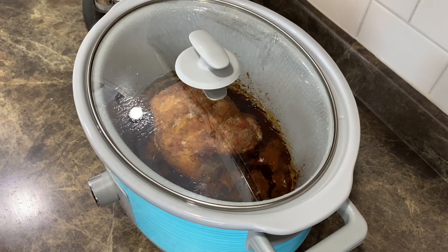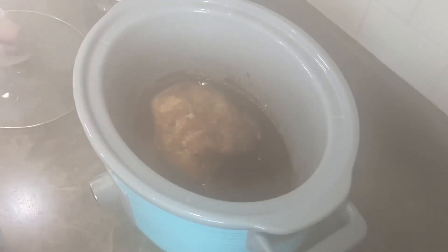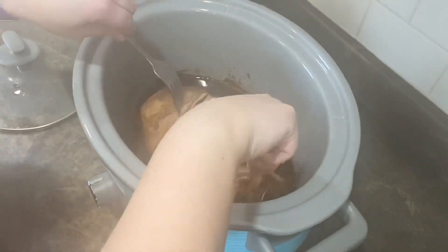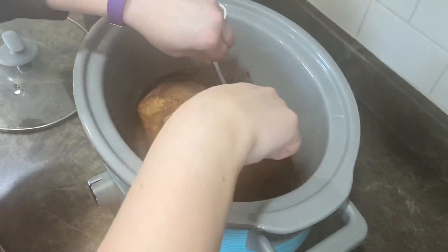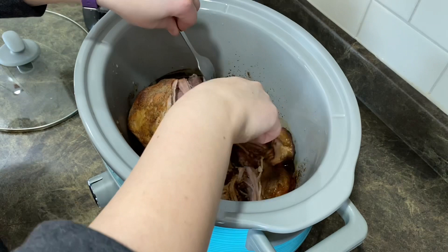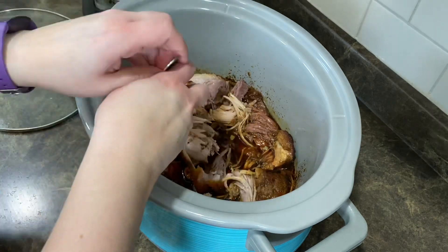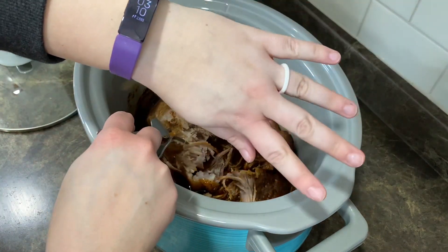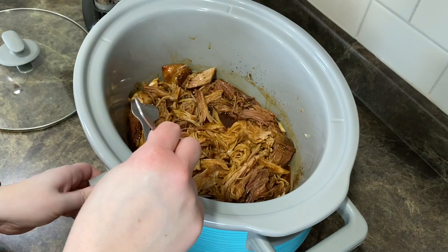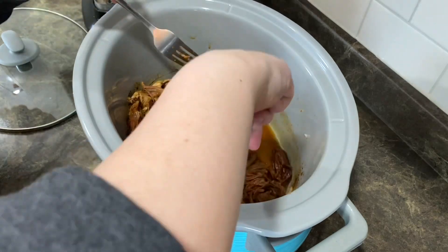Alright guys, it is currently three o'clock and this has been in here for a while, so I'm going to see if I can go ahead and shred it. Oh yeah, it's falling apart beautifully! By the way, you're going to see this in my haul, but I got some silicone rings and I look married again! Alright, I'm going to turn this to warm and add my barbecue sauce in, then it'll be perfect and ready for dinner.